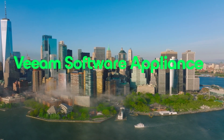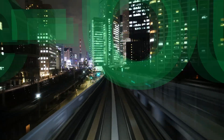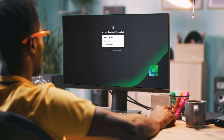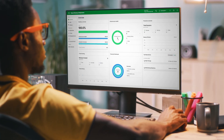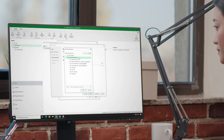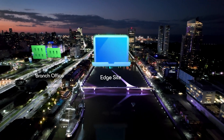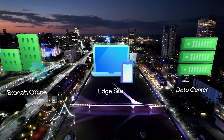Let's kick it off with something huge — the brand new Veeam Software Appliance. It's pre-built, it's pre-hardened, and it runs on Linux. You can spin it up in just minutes, and you are protected as it is secure by default — it patches itself and it is easy to manage. It is also the future of how Veeam delivers faster time to value. Whether it's a branch office, an edge site, or your main data center, you have what you need to keep your environment secure.